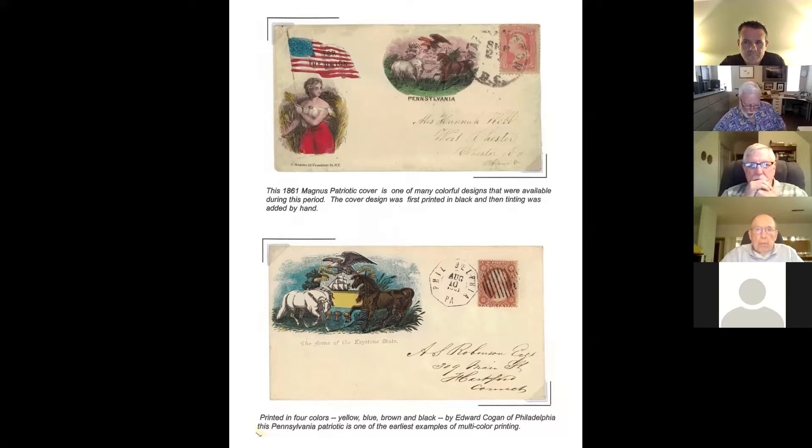With modern covers, the method used today by cachet makers like Collins, Pugh, Beville, Montgomery, and even Herb Dijkerk out here in California, was to use a black line print and then hand-color it to create a beautiful design and image. The bottom cover is an example of four-color printing, only to indicate that four-color printing as a process was available during the Civil War — this cover is dated 1862. It's four-color printing in yellow, blue, brown, and black. Whether offset or lithography, that type of printing was available. And the question becomes: why was it not used more often?